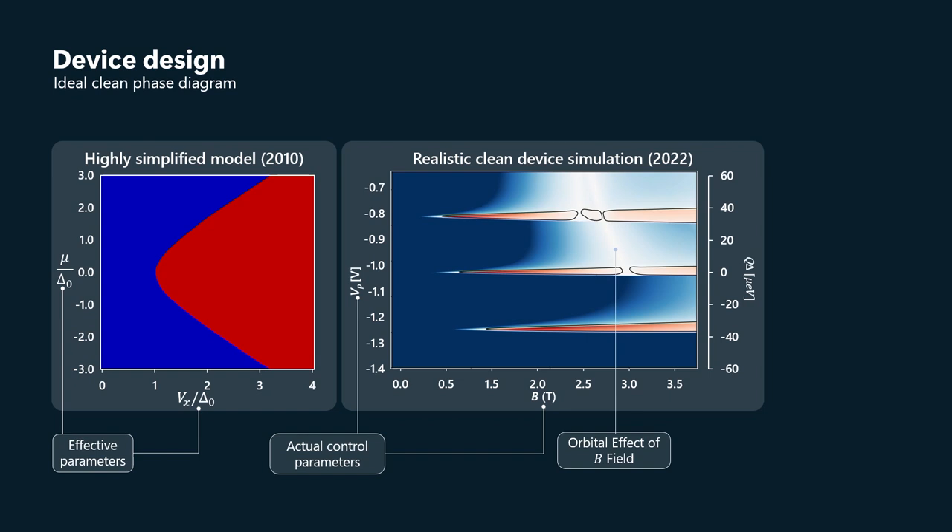That's a function of how wide that wire is, and for that reason we want our wires to be narrower than 120 nanometers. So that's the phase diagram for a completely clean system. It's realistic in other ways, including the electrostatics and the orbital effects of the magnetic field, but it doesn't include the effects of disorder, which is the topic we now turn to.